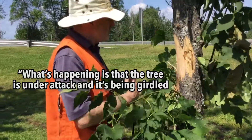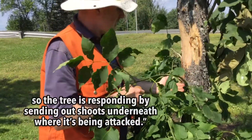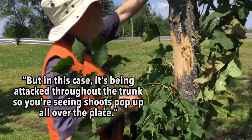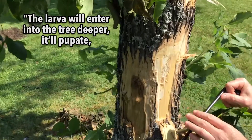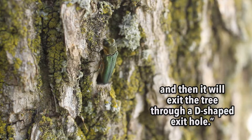What's happening is that the tree is under attack and it's being girdled, so the tree is responding by sending out shoots underneath where it's being attacked. In this case it's being attacked throughout the trunk, so we're seeing shoots pop up all over the place. The larva will enter into the tree deeper, pupate, and then exit the tree through a D-shaped exit hole.